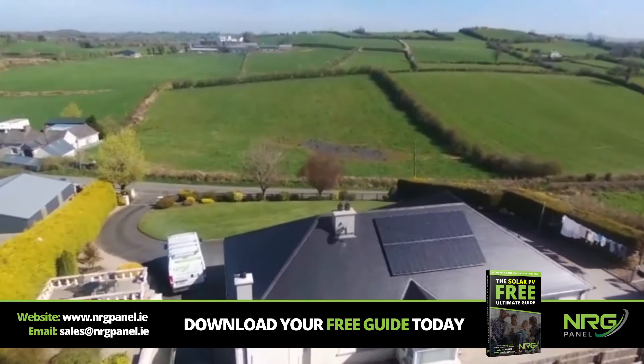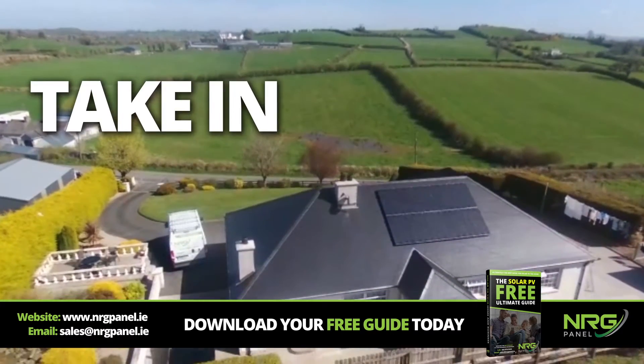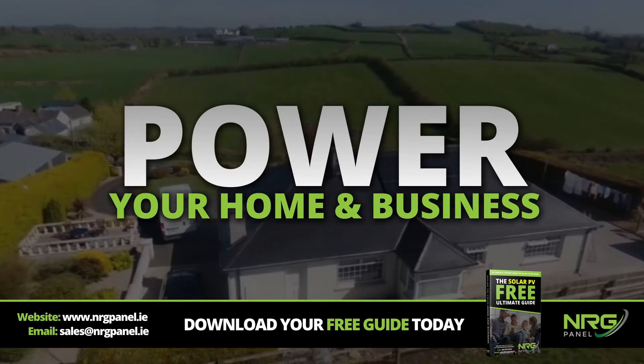Here at Energy Panel, we are the go-to company for renewable energy solutions in Ireland. Solar PV panels take in sunlight and convert the sun's energy into electricity that can power your home or business.